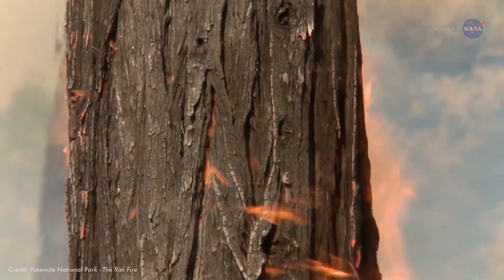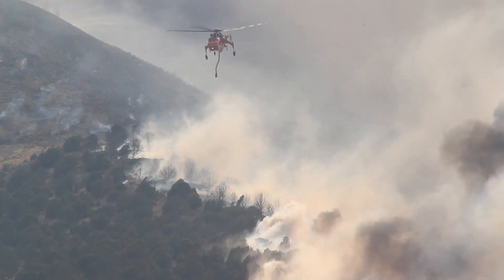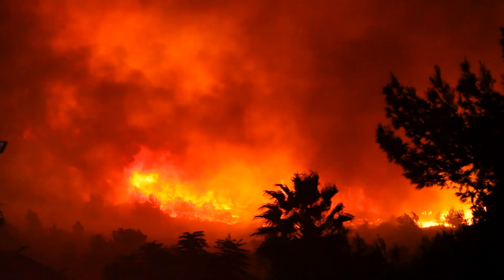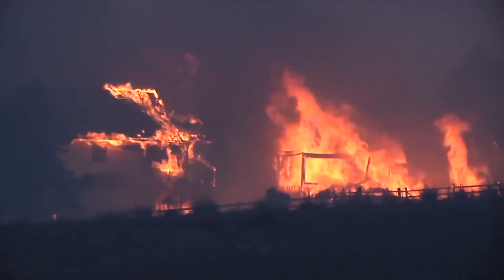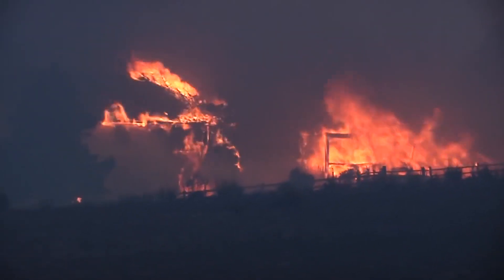How fires spread is also a matter of the physics of fire. In general, fire will spread uphill. That's because fire, like the sun, releases radiant energy that heats up the environment. Some of the energy is dissipated into the sky, but the radiant energy released on the uphill side warms up nearby fuels, like grass and trees. That means those fuels are most likely to combust, and the fire is going to creep uphill.